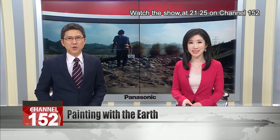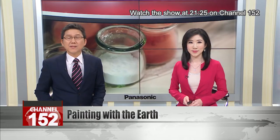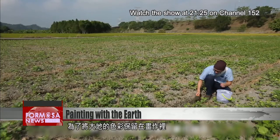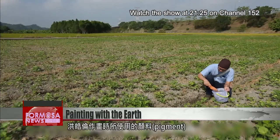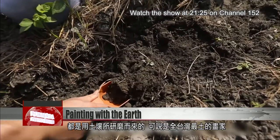As Hong Haolun showed us, the soil of different regions of Taiwan reveals a stunning array of different hues. Hong's pigments are all made with the earth of Taiwan itself. That's how he makes sure his work reflects the true colors of the land.